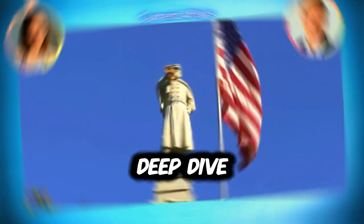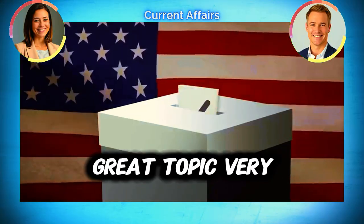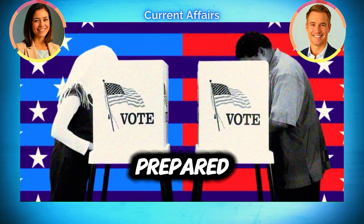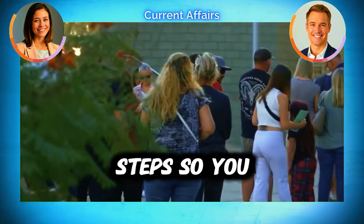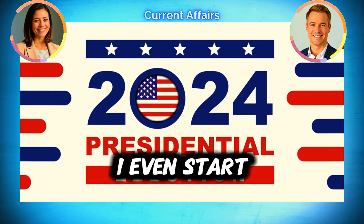Hey everyone, and welcome to this deep dive. We're going to be talking about how to vote in the 2024 US elections. We know everyone listening wants to be prepared, so we're going to break it all down — all the steps — so you can go into this whole thing feeling super confident, because it can definitely feel overwhelming.